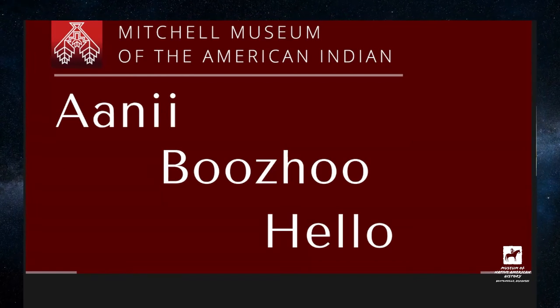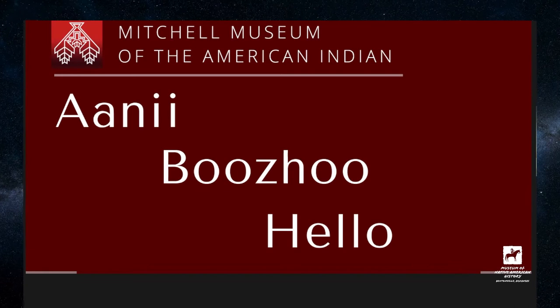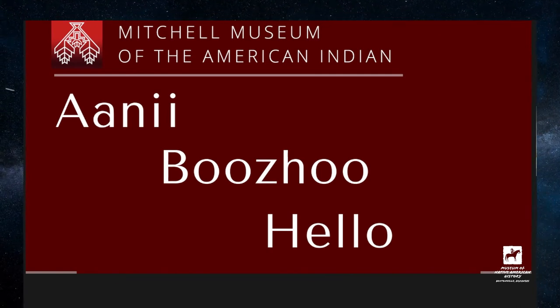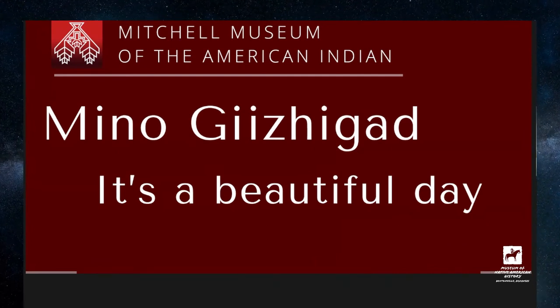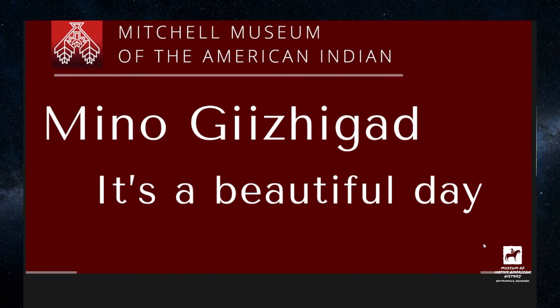I'd like to share a couple of Ojibwe words with you. I am enrolled at Fort Berthold, North Dakota — the Three Affiliated Tribes — but I'm also from Wicwemkong, Ontario, and I'm Omaha from Macy, Nebraska. I grew up here in the Chicago area and I am learning the Ojibwe language. Some words I want to share: 'Ani' is how we say hello. 'Buju' is another way we greet each other, so you can say 'Ani, Buju.' 'Mino Gijgar' means it's a beautiful day — not so much here in Chicago today, it is a little rainy — but 'Mino Gijap,' good morning. This is the way we greet each other; I greet my family with these words and we try to use a little bit of the language every day.